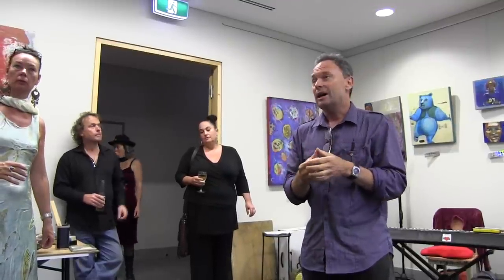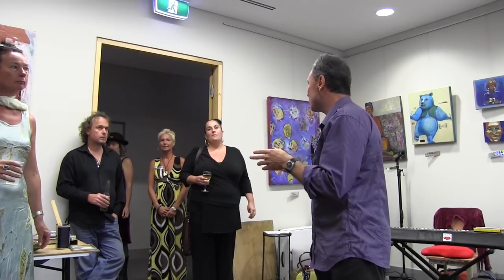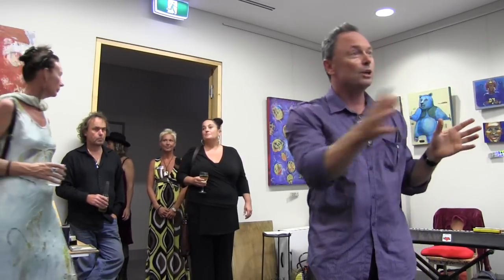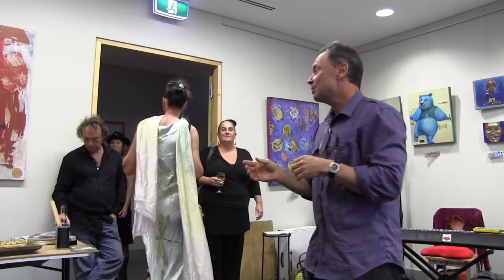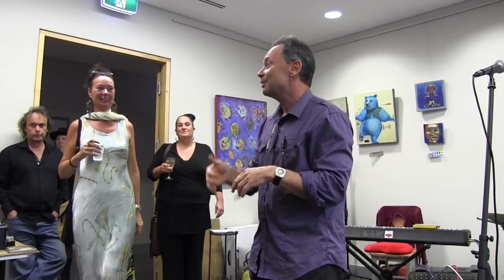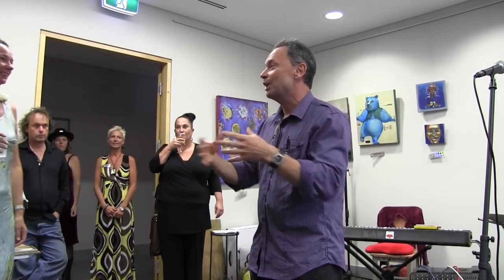This show tonight is essentially a retrospective of her stuff. Quite often you'll see a show that has pretty much the same work all over the walls. But Siobhan's very eclectic, very vibrant and has a kaleidoscopic kind of range of interests, and that's in the work here this evening.